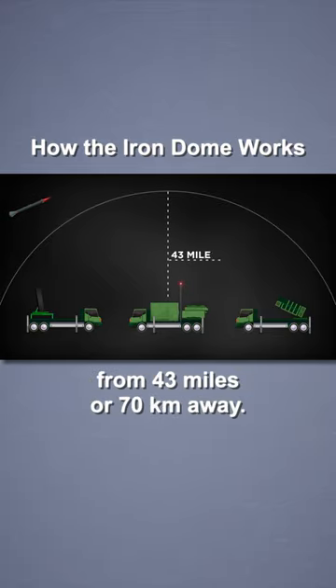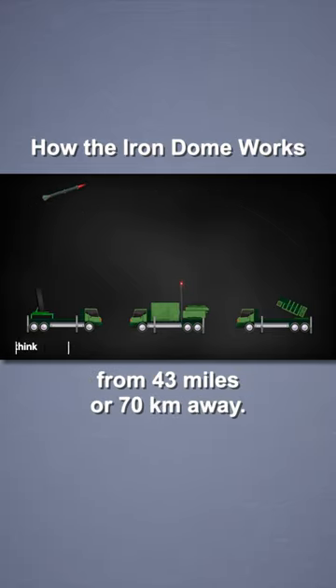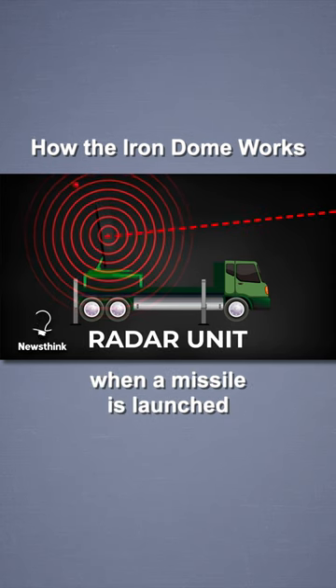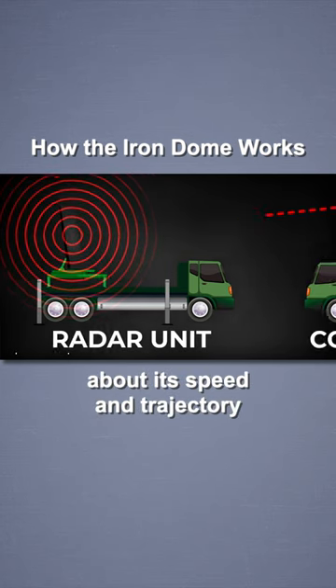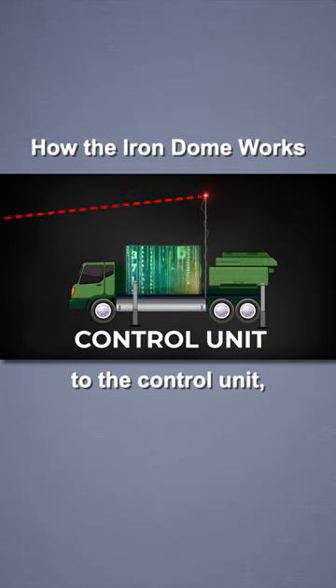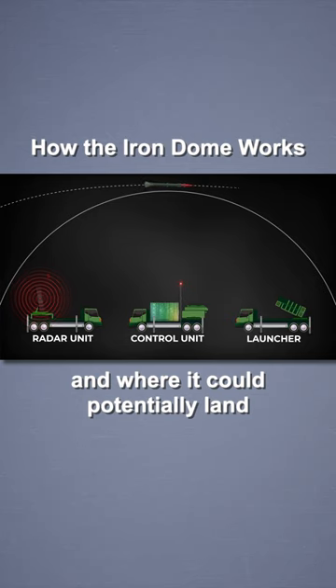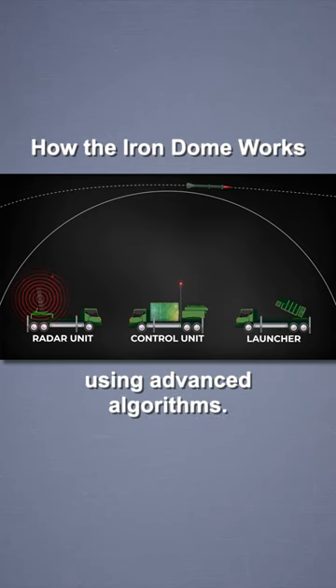The Iron Dome can detect rockets fired from 43 miles or 70 kilometers away. It relies on a radar unit that detects when a missile is launched and relays information about its speed and trajectory to the control unit — the brains of the system — which rapidly assesses what kind of projectile is in the air and where it could potentially land using advanced algorithms.